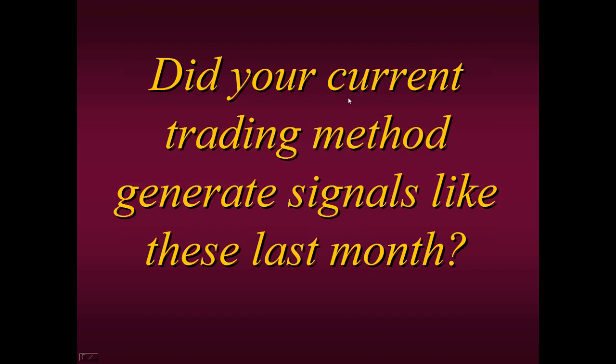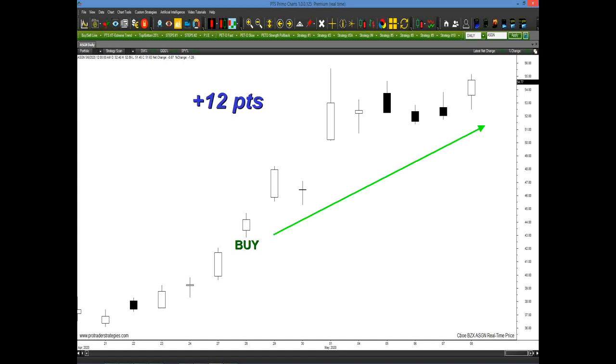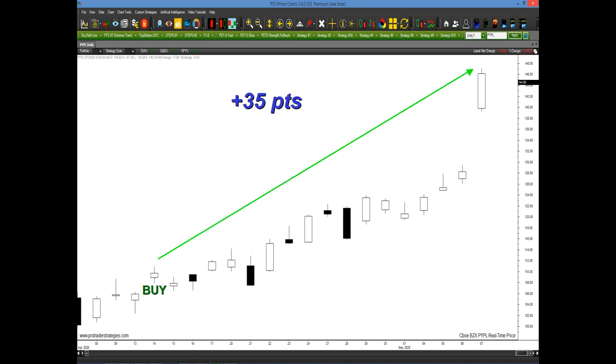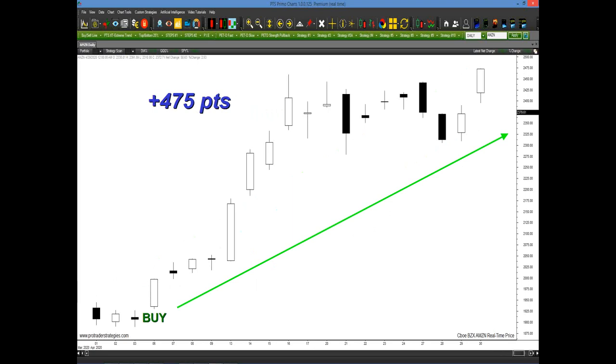Let's look at this chart. As you take a quick look at ASGN, the stock had started to go up, and a buy signal was generated using this tool that would have given you 12 points in just about a week. Then this tool generated a buy signal in PayPal, PYPL, on the 14th of April, which generated 35 points. And Amazon generated a buy signal on the 6th of March that would have generated 475 points.